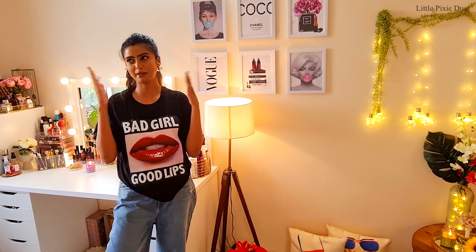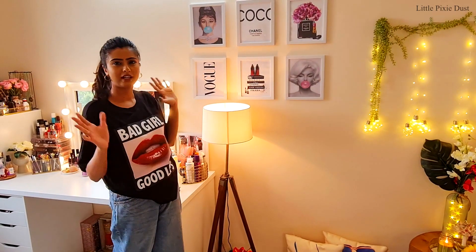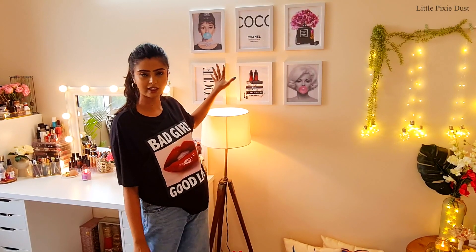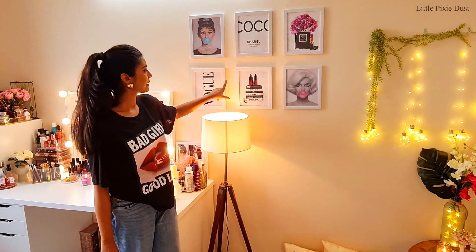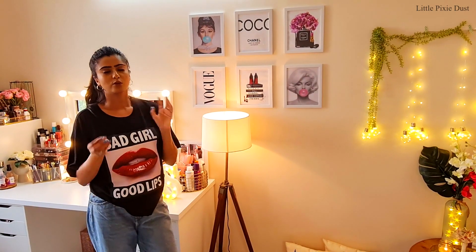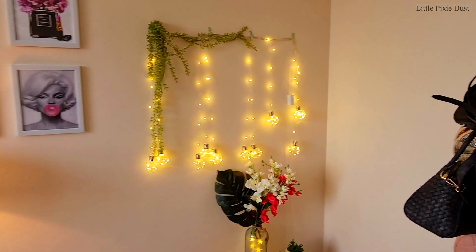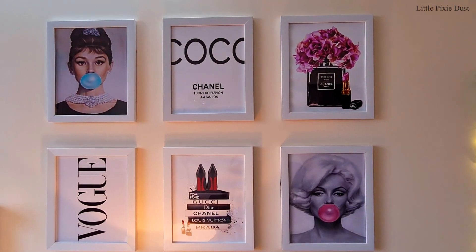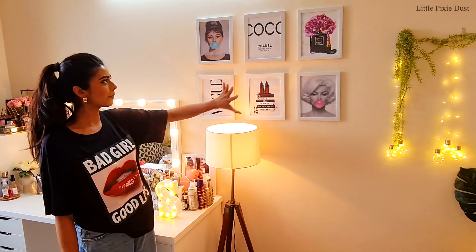Let's talk about this wall — it is my favourite place in my studio. I have created a fashion wall here. I made this wall using photo prints that I purchased from Amazon, and the photographs I saved from Pinterest — things I like, printed out. This wall is a proper fashion wall; you can see Coco Chanel, Vogue, Tiffany — it is very cute.